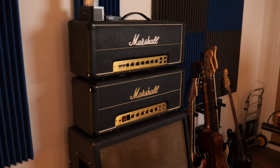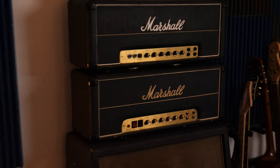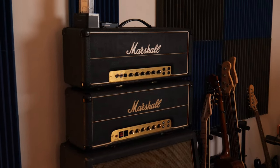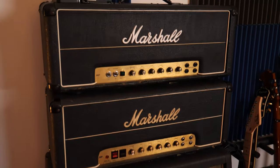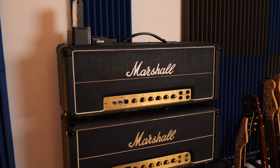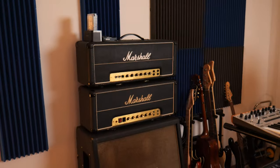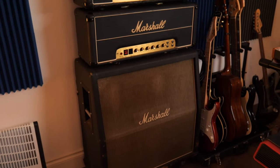Once again, Dundee — thank you so, so much for the loan of these. I'm never going to be able to afford these — they're just absolutely incredible. Thank you so much for even trusting me to play with these for a while. Two 100-watt Marshall heads from 1971 and 1972 as far as I'm aware — super lead and super bass. The cabinet used to be inside in the live room and the heads used to be over here on top of the Blackstar. But yeah, these are the Marshalls.